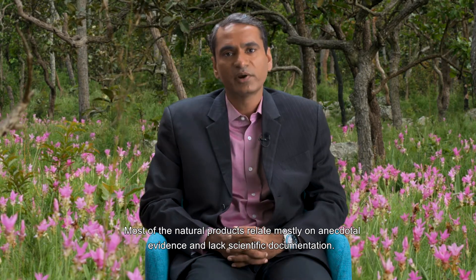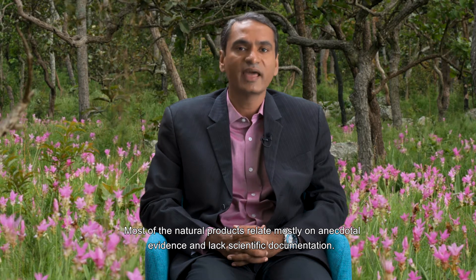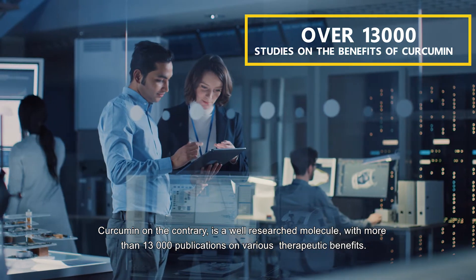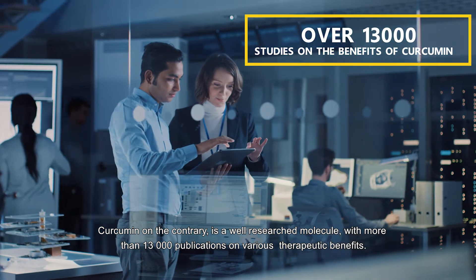Most natural products rely mostly on anecdotal evidence and lack scientific documentation. Curcumin, on the contrary, is a well-researched molecule with more than 13,000 publications on various therapeutic benefits.